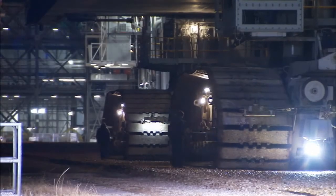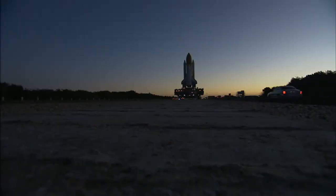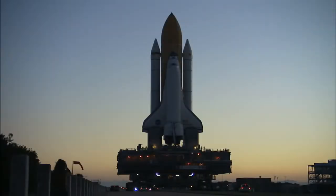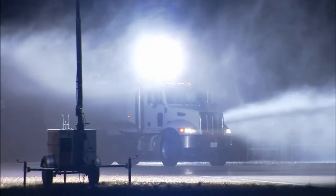The crawler transporter carried the shuttle and its launch platform at less than one mile an hour. NASA Flow Director Dana Hutcherson explains how the Shuttle Team and Endeavour itself were protected from bone-chilling overnight temperatures that dipped below freezing.